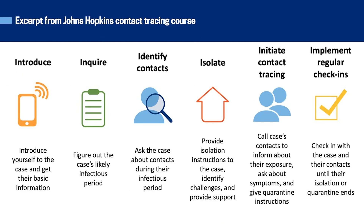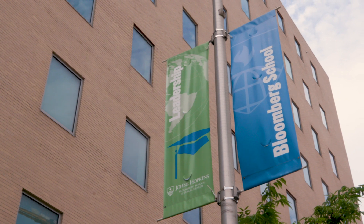You can see the six steps of case investigation and contact tracing. I worked with a dedicated team at the School of Public Health to put together the course.